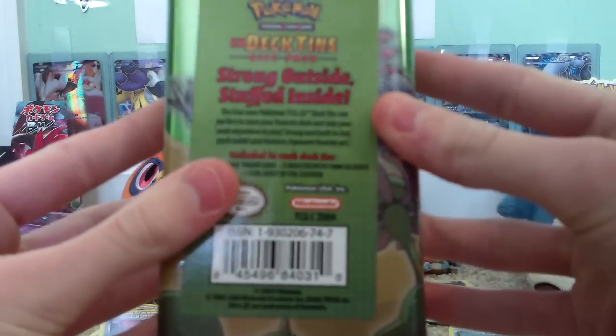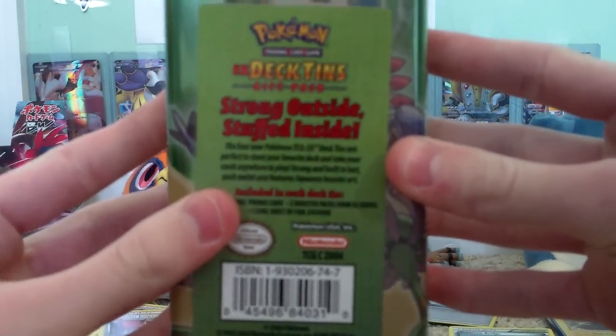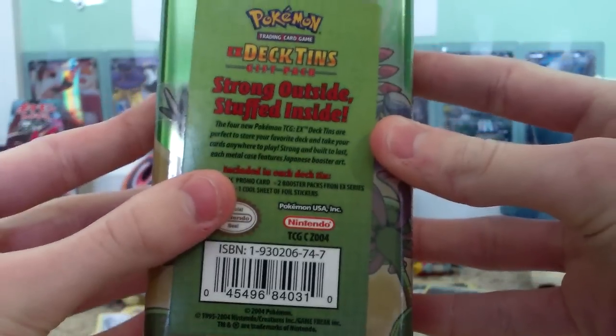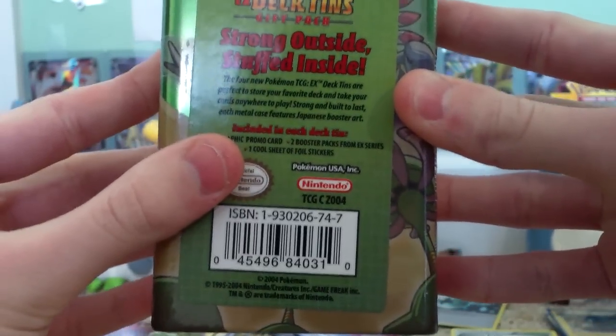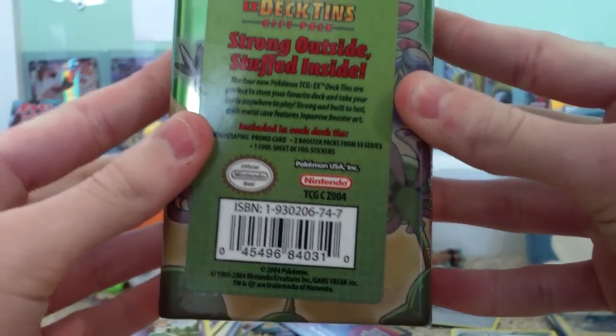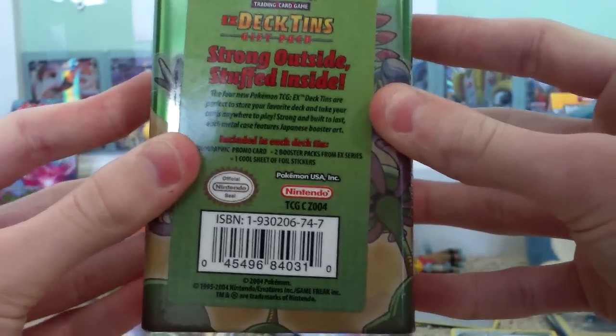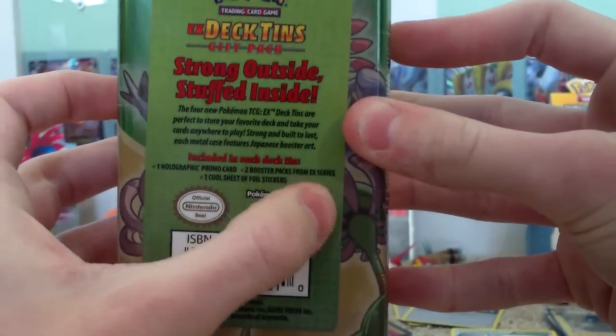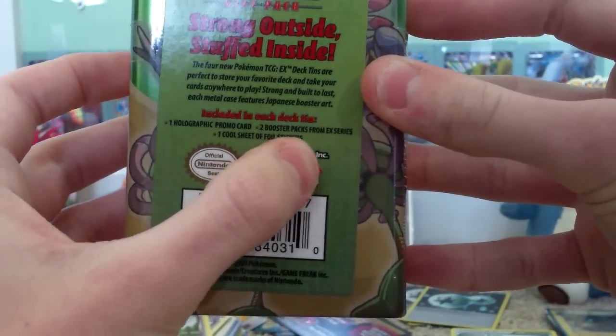EX Deck Tins — strong outside, stuffed inside. The four new Pokemon TCG EX Deck Tins are perfect to store your favorite deck and take your cards anywhere to play. Strong and built to last. Each metal case features a Japanese booster art, one holographic promo card, two packs from the EX series, and one cool set of foil stickers.